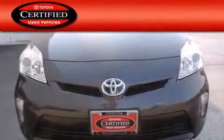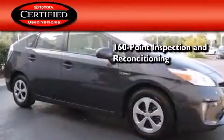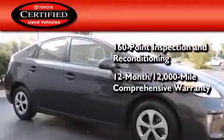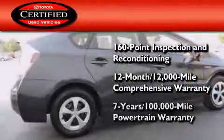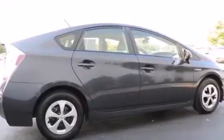Toyota's certification includes a 160-point inspection and an extensive reconditioning process, plus a three-month, 3,000-mile comprehensive warranty and a seven-year, 100,000-mile powertrain warranty. Contact us today and schedule your opportunity to see this vehicle in person.